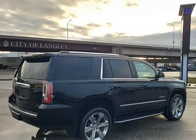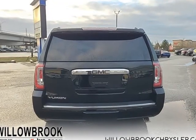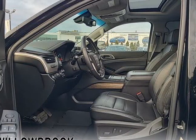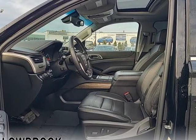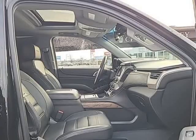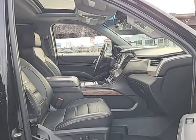This GMC Yukon is a traditional full-size SUV that's thoroughly modern. With its truck-based body-on-frame platform, it's every bit as tough and capable as a full-size pickup truck.